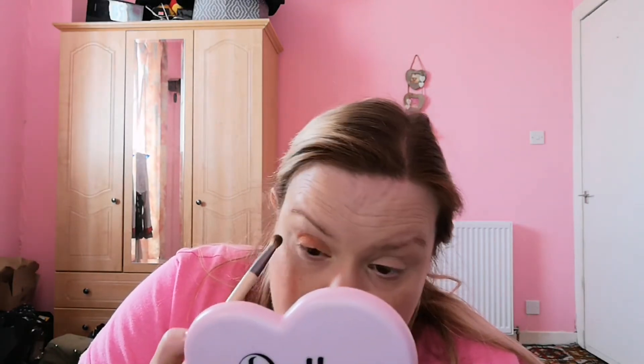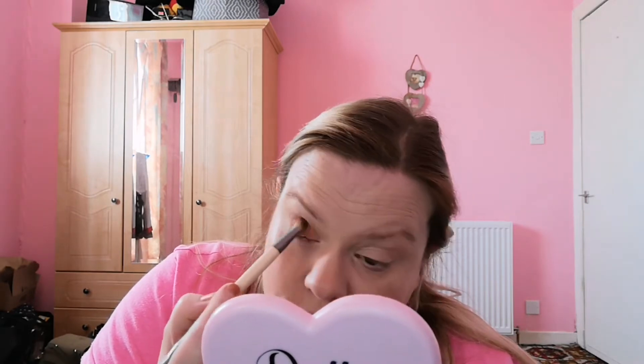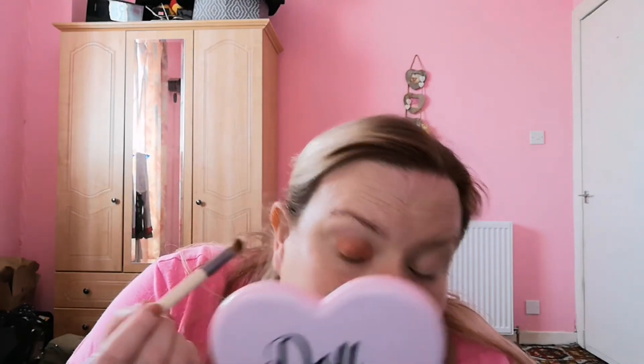My eyelids are beyond dry — they are so dry, I can even feel the brush struggling to put it on. That's another reason I haven't been doing makeup as much, because when it comes to removing it later, even though I use the remover cloth and the gentlest cleansers, my eyes are just not happy. But it's blending so nicely.